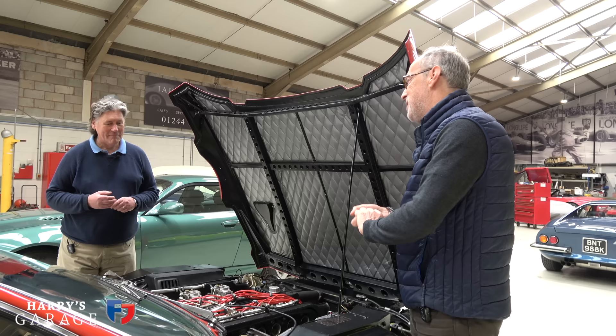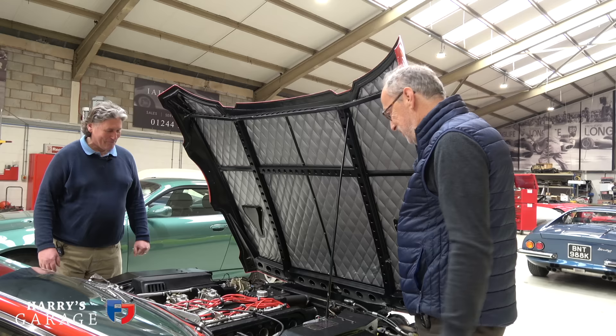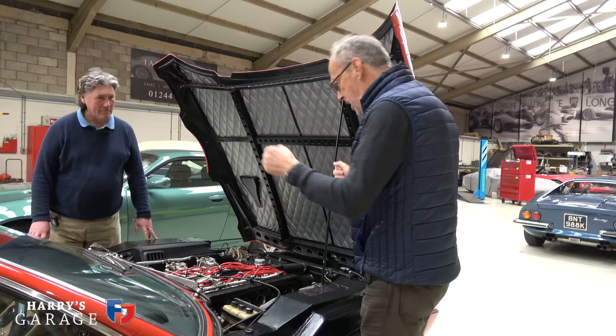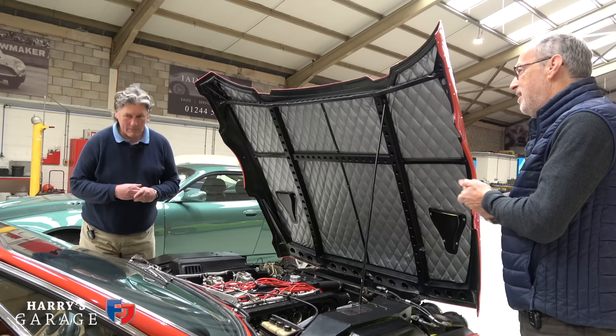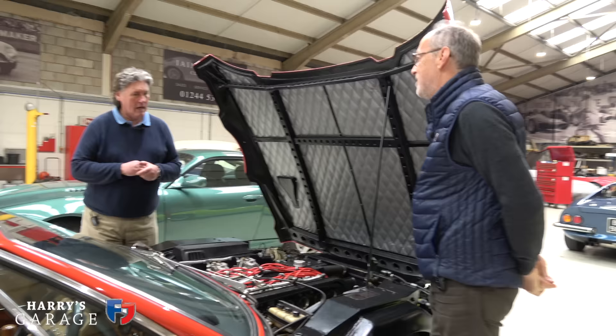Apparently when Nuccio Bertone first showed the Marzal to Ferruccio Lamborghini, he physically shuddered at the very thought of all that glass. It was a mad thing. But anyway, the Espada engine - it was great, everything worked well, and it had ridiculous torque. But not quite the top end. It's quite interesting because I've driven and worked on a few Espadas over 40 years, and the top-end performance on this car was just about where a standard Espada is at.